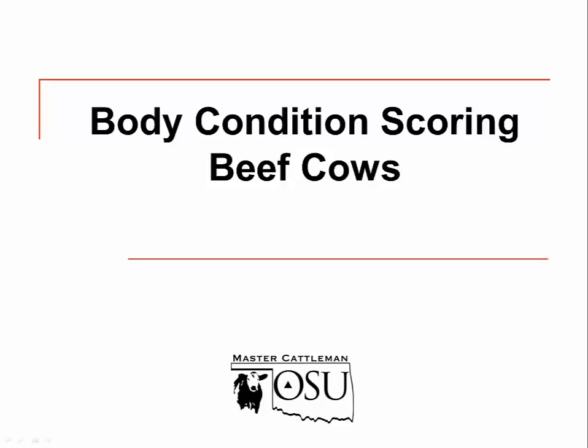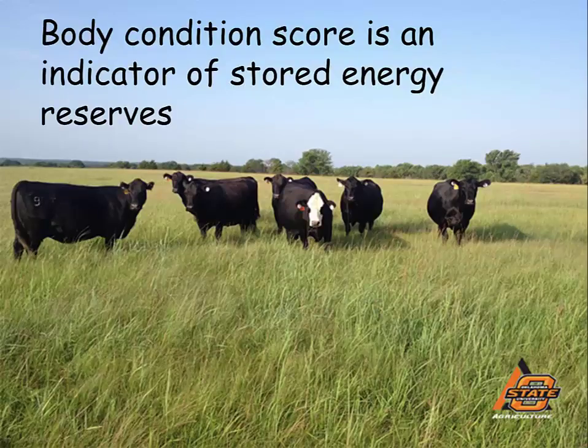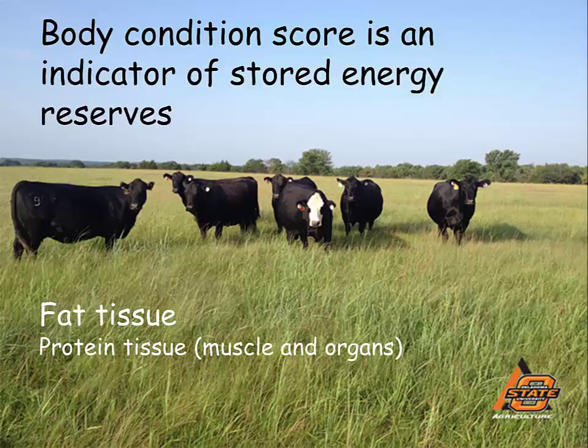Body condition scoring of beef cows. Essentially, what is a body condition score of a cow? It's an indicator of stored energy reserves — how much fat cover that cow has, and to a lesser extent how much protein she is carrying. It's an indicator of management and how that cow is performing in the given environment she's living in, and we can evaluate cows quickly out of pasture using the body condition score system.